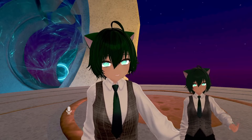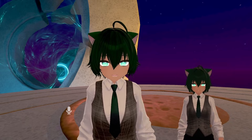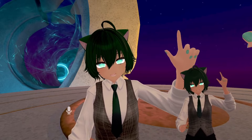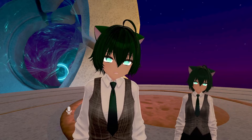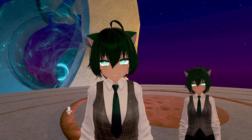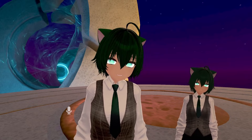Everything right now — the face tracking, the head tracking, and even the hand tracking with gesture tracking — is all just done in desktop mode with a webcam. VRChat has pretty much just turned itself into a native VTuber app, and this works with any avatar.